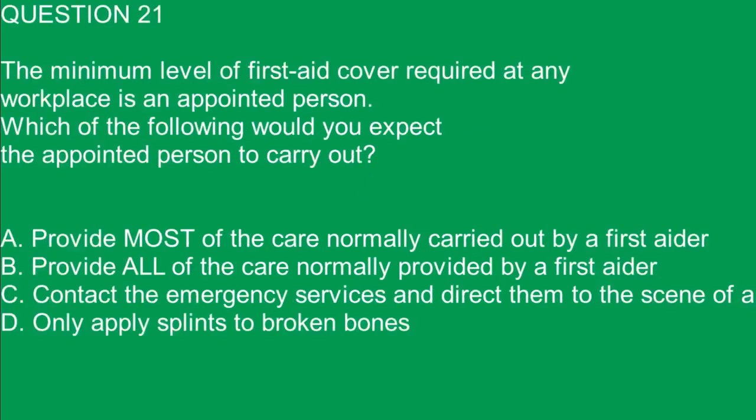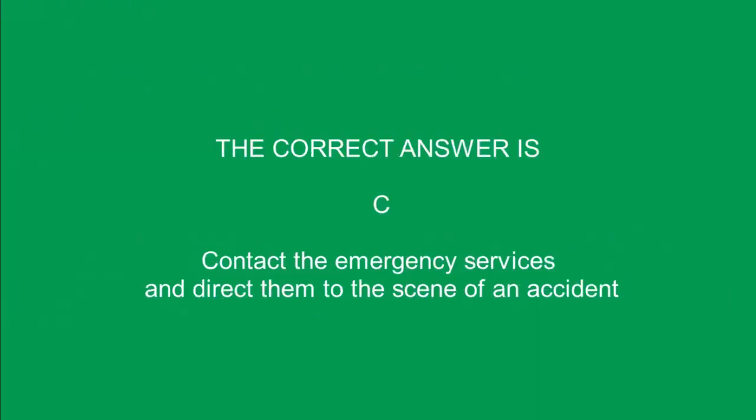Question 21. The minimum level of first aid cover required at any workplace is an appointed person. Which of the following would you expect the appointed person to carry out? A. Provide most of the care normally carried out by a first aider. B. Provide all of the care normally provided by a first aider. C. Contact the emergency services and direct them to the scene of an accident. D. Only apply splints to broken bones. The correct answer is C. Contact the emergency services and direct them to the scene of an accident.